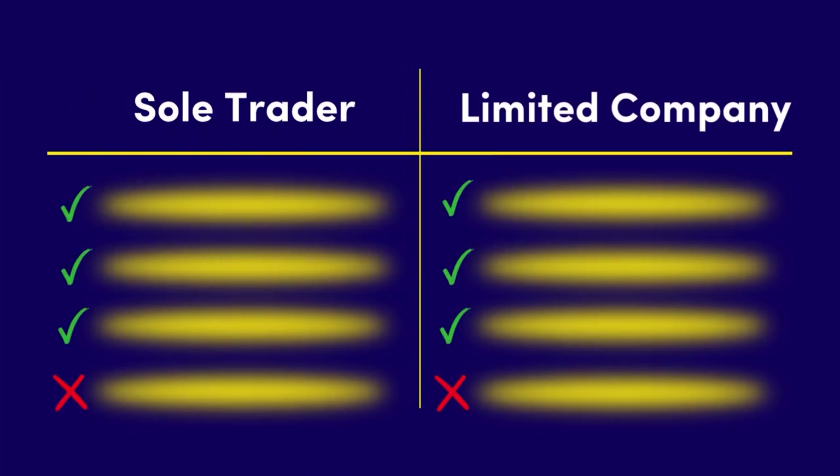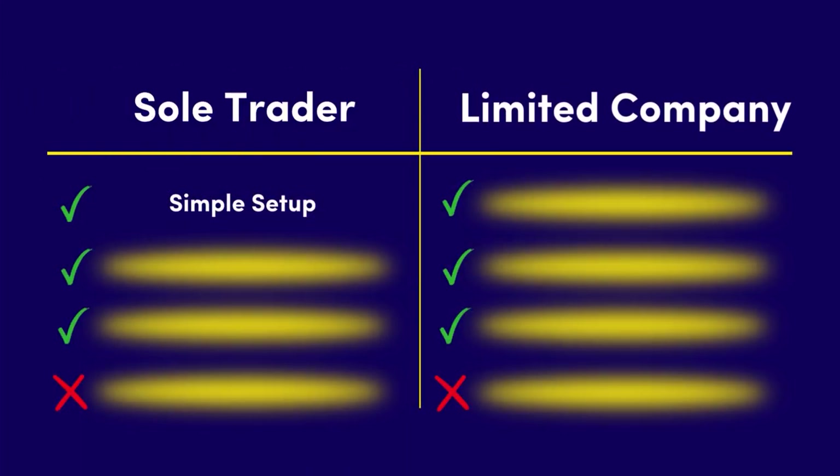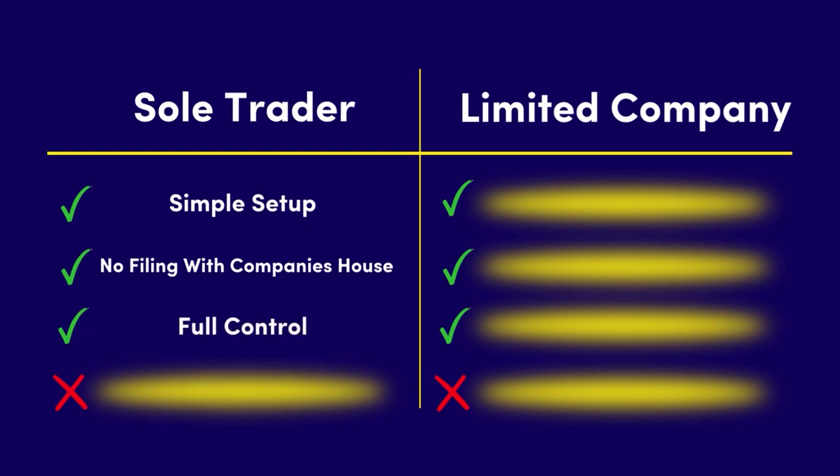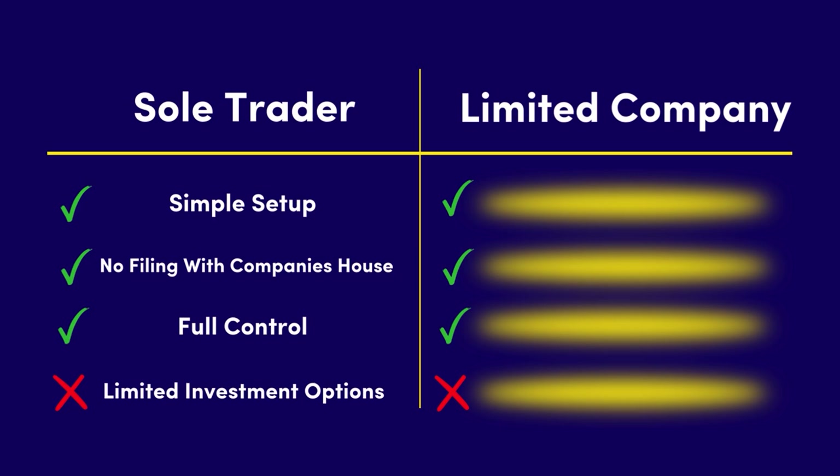The benefits of being a sole trader also include simple setup and administration, and there's no need to file your accounts with Companies House. You have full control over your business, but on the downside, it may be harder to raise funds or expand your business with limited investment options.